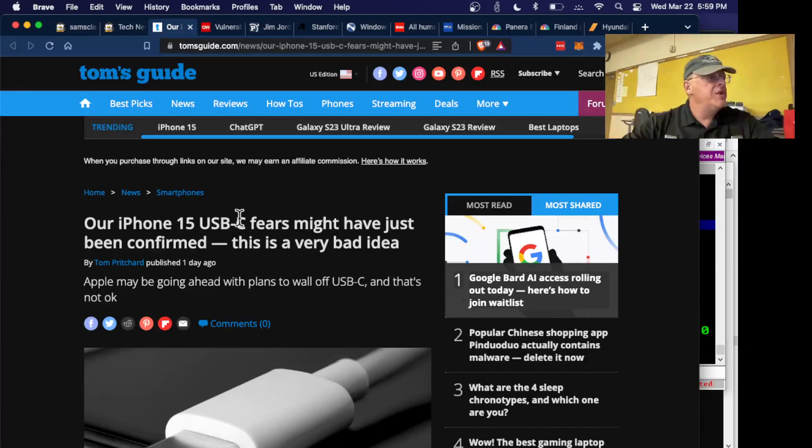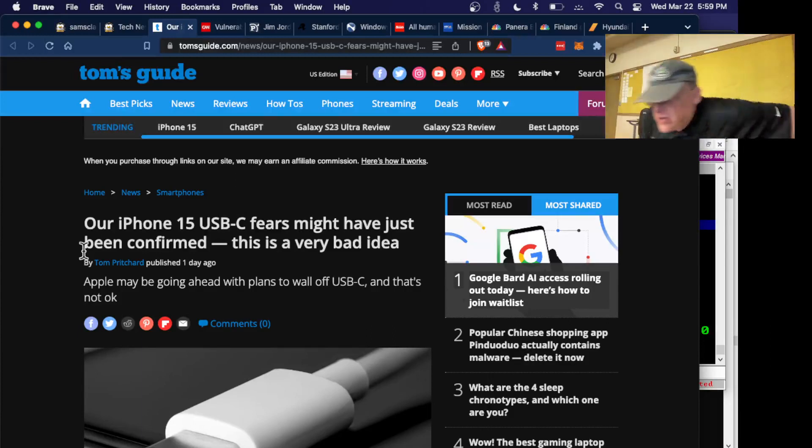So the iPhone is going to have USB-C, but while obeying the letter of the law, Apple has violated the spirit the same way they always do. Let me turn on the projector here. Even though you have USB-C, you have to buy Apple's special cable for USB-C.